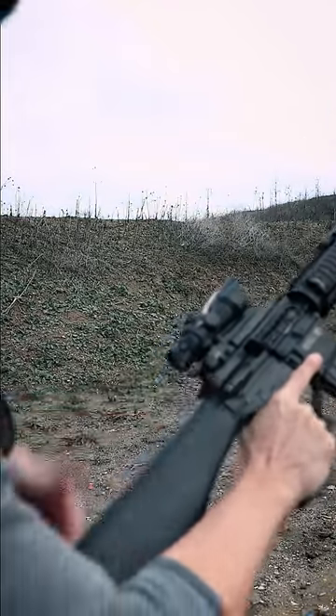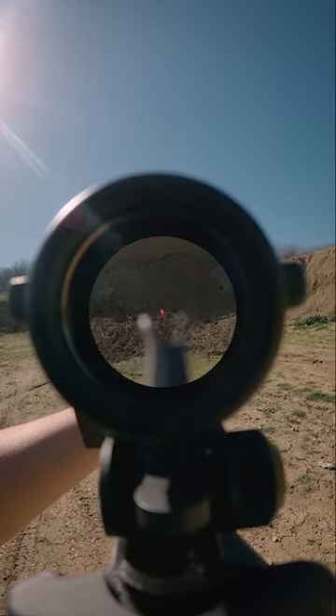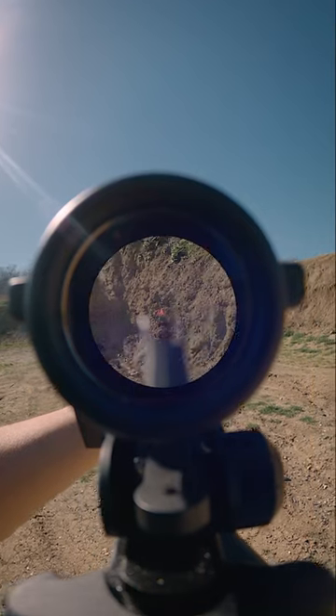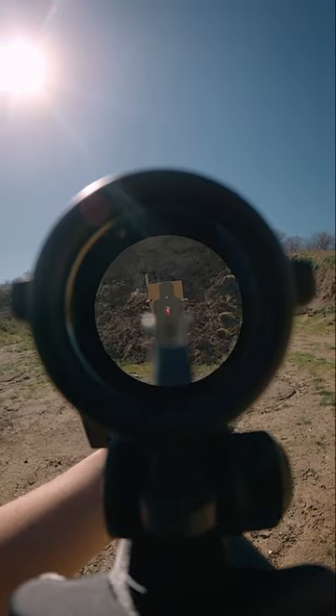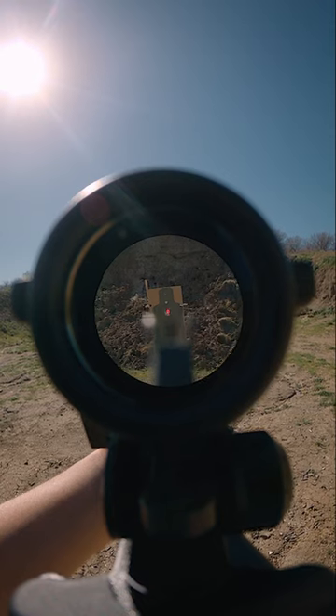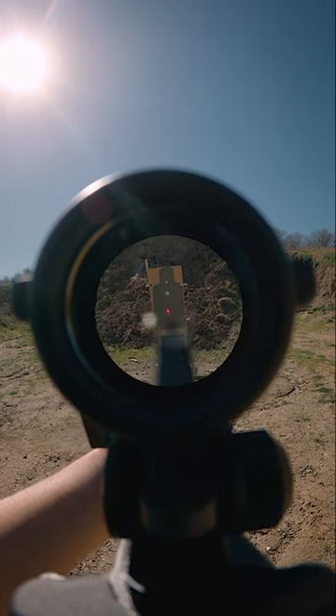There are three main things I've learned from using the ACOG. Second, and this is more of an opinion, is that they're a bit harder to use than red dots. For me, this is mostly due to the eye relief and the fact that the scope shadow occurs if I don't position my head correctly behind the sight.